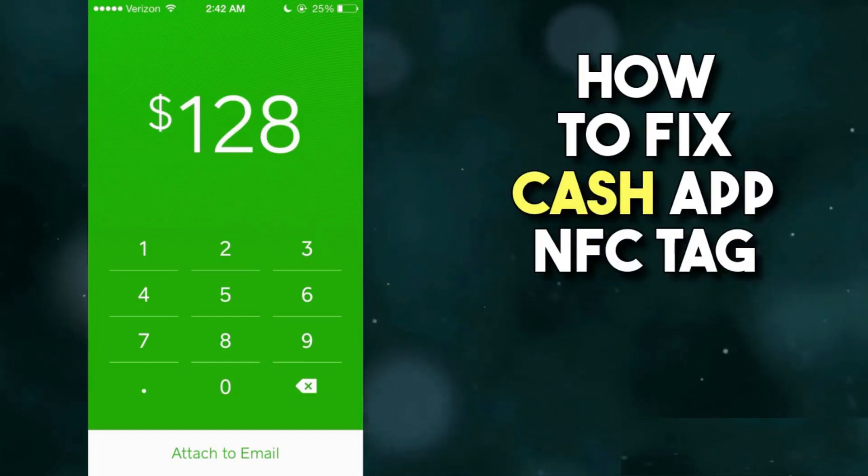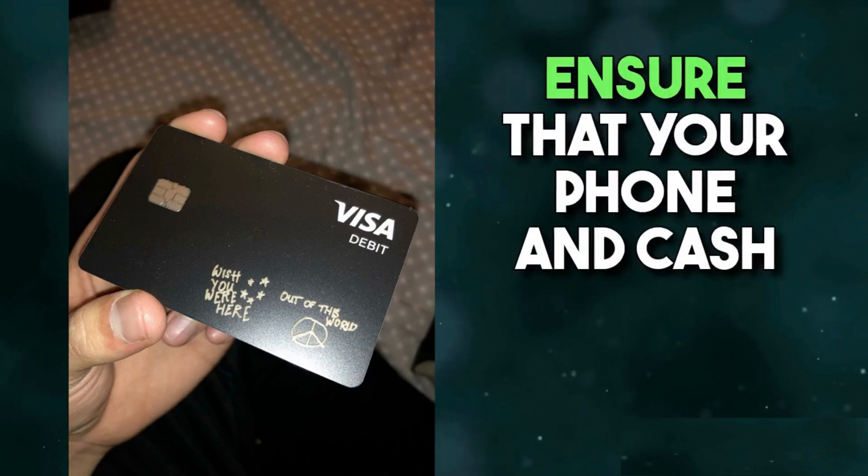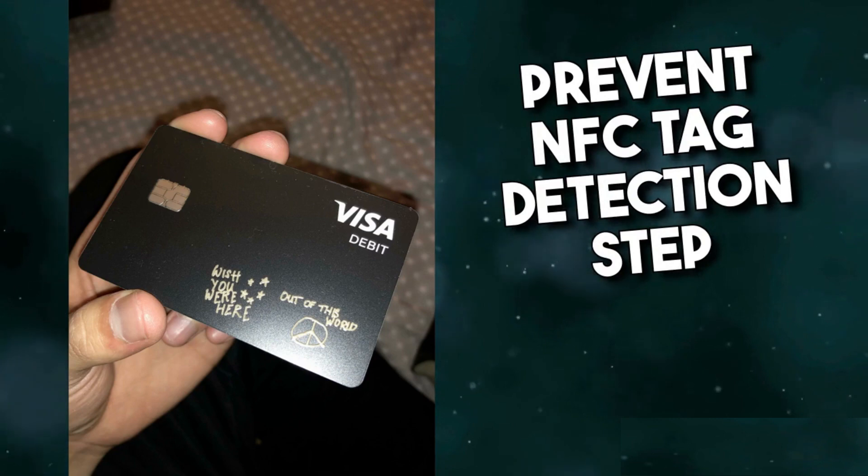How to Fix Cash App NFC Tag Detected Issue. Step 1: Keep your phone and Cash App card separate. Ensure that your phone and Cash App card are kept apart, beyond a range of 10 cm, to prevent NFC tag detection.